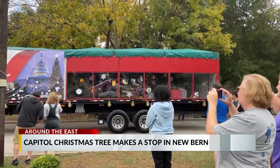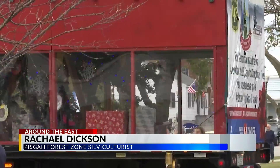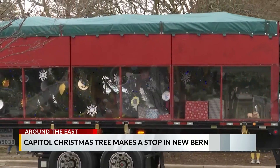Not only is the tree bringing the festive spirit of the holidays to people, but also an educational opportunity about trees of its kind. Spruce fir forests are actually one of the rarest ecosystems in the country, and Ruby represents a great opportunity to bring attention to red spruce restoration and the need to restore these forests.